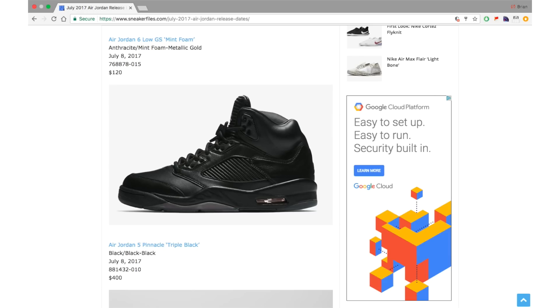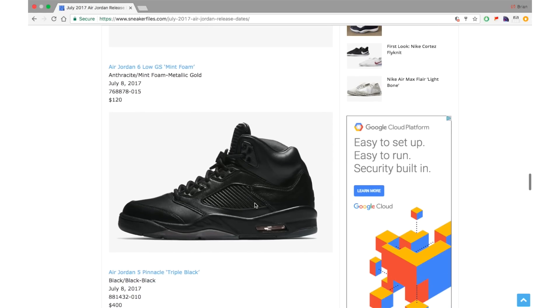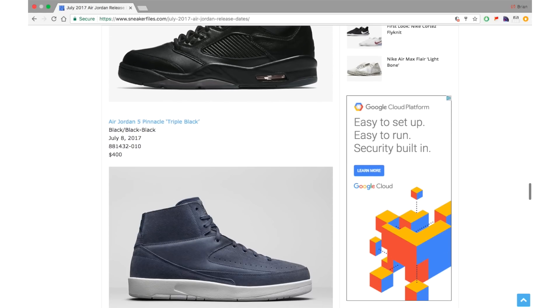Another pair I believe will go on sale is the Air Jordan 5 Pinnacle Triple Black. Usually Pinnacle releases are limited, but a previous drop of the Fives went on sale and a lot of people don't have $400 to spend. These drop July 8th along with the Air Jordan 6 Low GS Mint Foam. They do look nice with premium quality and a ribbed texture on the panels and tongue, but both are a pass for me.